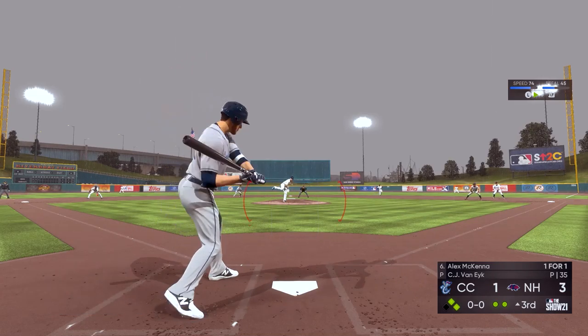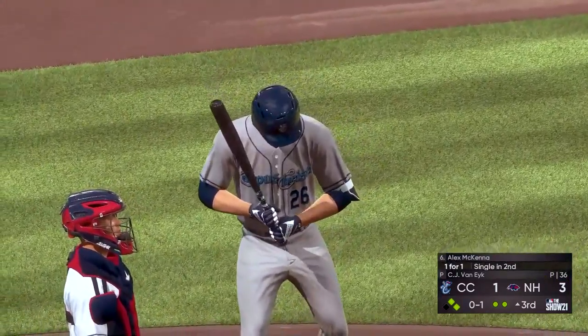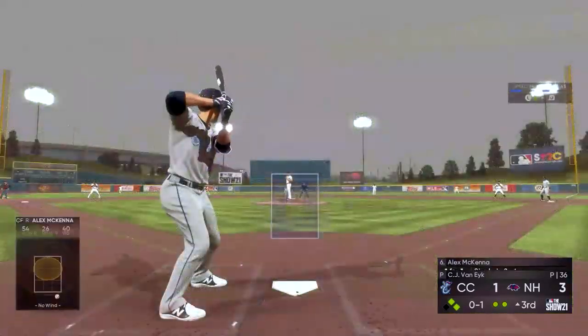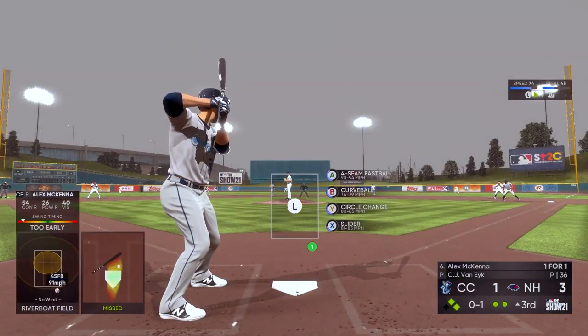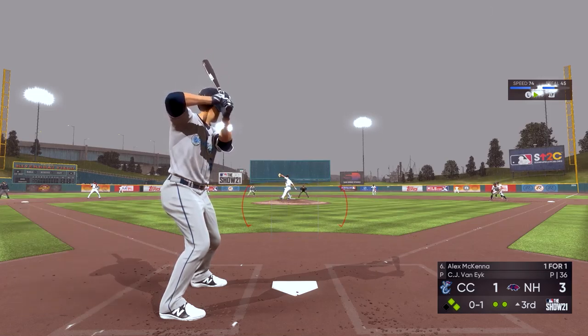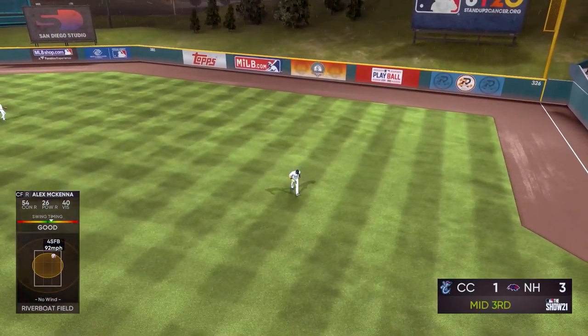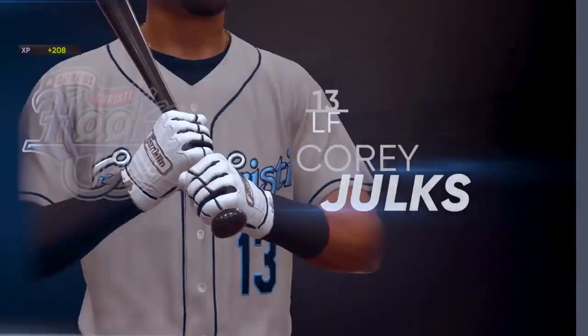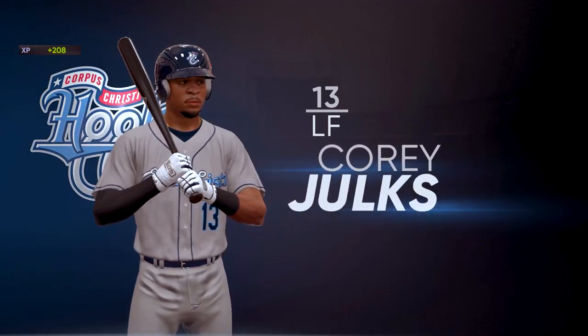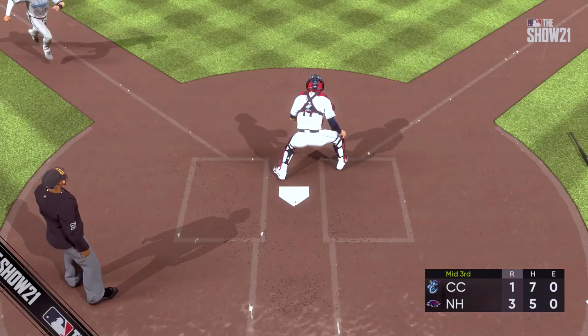Alex McKenna at the plate — swings and misses at a first-pitch fastball, 0-1. Lee over at second, Jolks on at first with two down. Hit in the air to right field — Robertson gets under it and makes the catch to end the inning. A run on three hits, no errors, and two men left on.